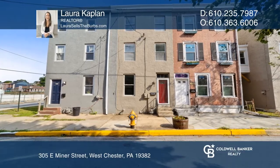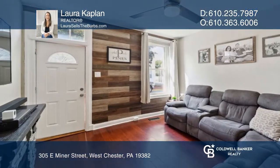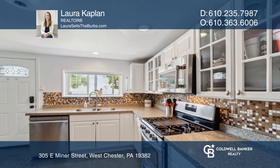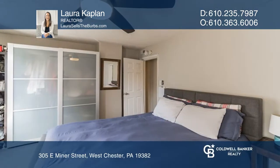Welcome to this beautifully maintained row home in the heart of downtown West Chester. As you enter, you're greeted by a cozy living room that flows into the spacious eating kitchen.